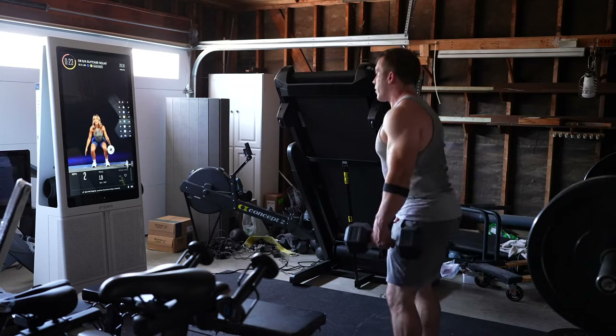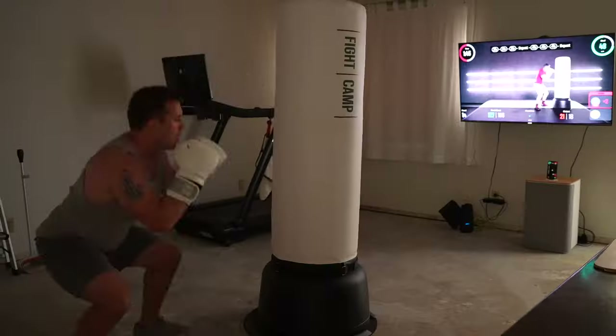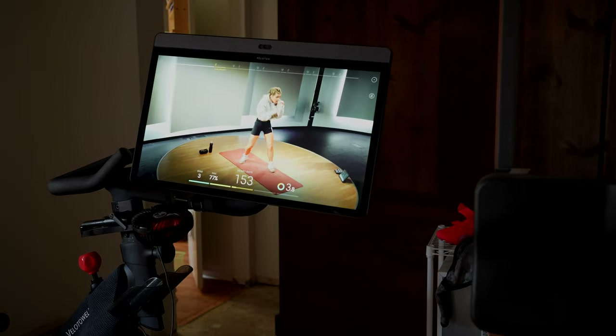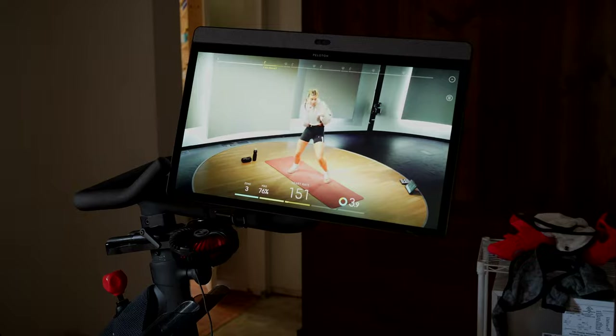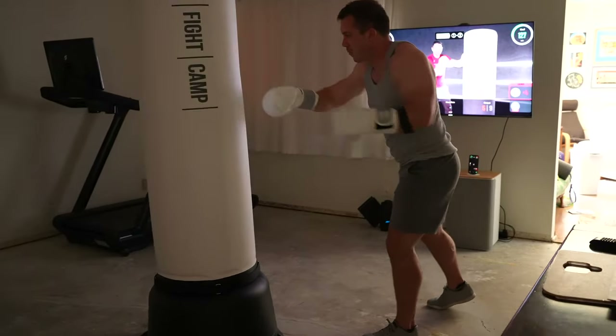Whether it's shadowboxing, mixing boxing with strength training, hitting floating targets in virtual reality, or pounding away at a heavy bag, it always leaves me feeling more confident, stronger, and less stressed — in a way I guess only repeatedly punching things can do. Boxing workouts themselves feel so unique. I'm not sure anything gets my heart rate as high as quickly as boxing does. And it just feels like a really interesting mix between strength and conditioning, and yet still low enough impact that I feel anybody at any age can enjoy these type of sessions.